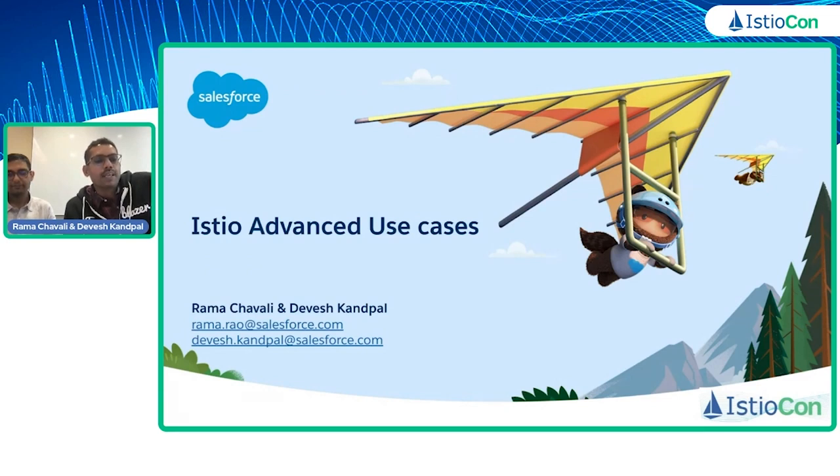And I have with me my colleague Devesh. This is Devesh here. I've been employed with Salesforce for the last four years. I've been working on service mesh technologies for about three and a half years, and I'm happy to present the demo today.